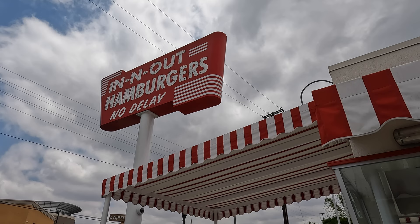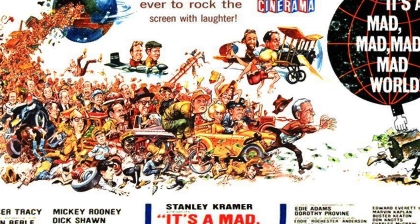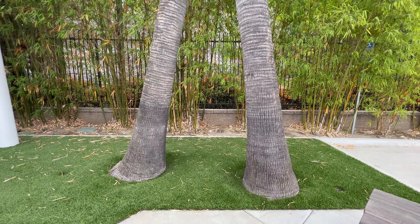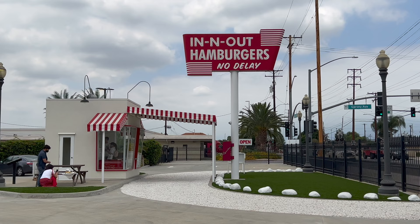One thing at the first In-N-Out replica that you'll find that isn't vintage to the 1940s is the crossed palm trees that you'll find at pretty much every In-N-Out. One of In-N-Out founder Harry Snyder's favorite movies was It's a Mad, Mad, Mad, Mad World, which features characters racing to find treasure buried under crossed palm trees. Because each In-N-Out store was Harry's treasure, a tradition of planting crossed palm trees at In-N-Out began in 1972.